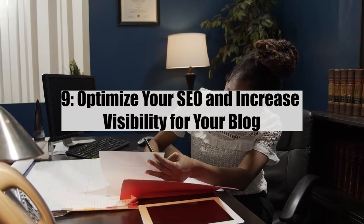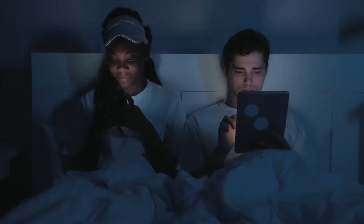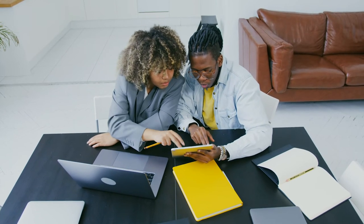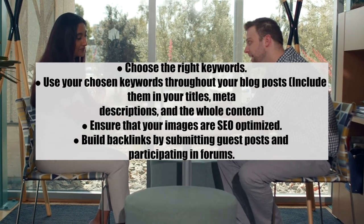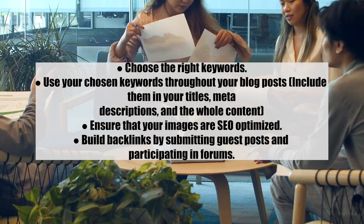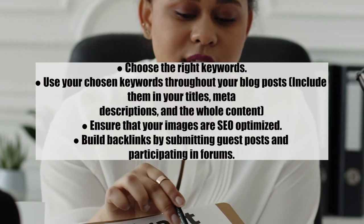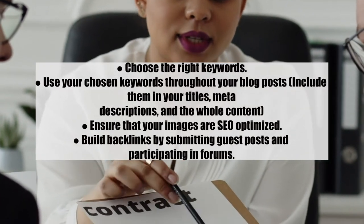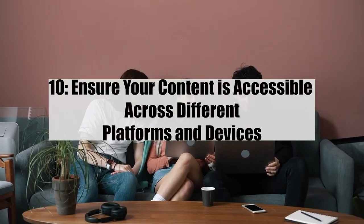Number nine: optimize your SEO and increase visibility. No matter how great your content is, it'll never see the light of day if it's not search engine optimized. Steps: 1) Choose the right keywords; 2) Use your chosen keywords throughout your blog posts, including in titles, meta descriptions, and body content; 3) Ensure your images are SEO optimized; 4) Build backlinks by submitting guest posts and participating in forums.